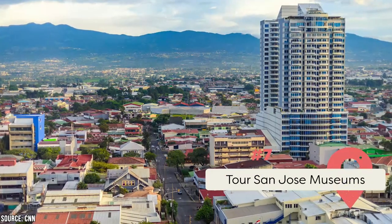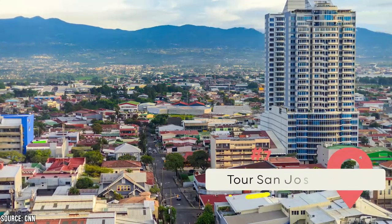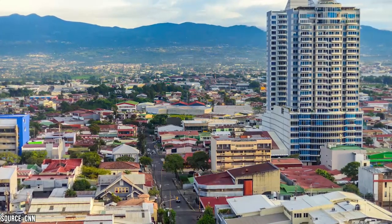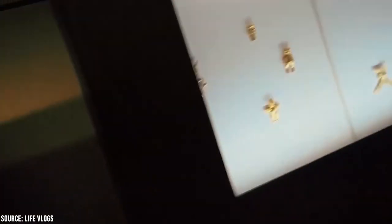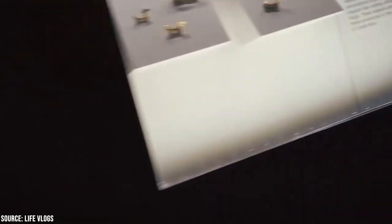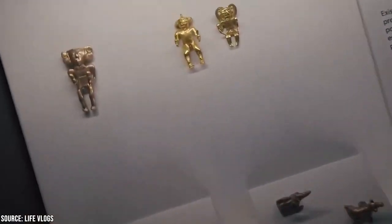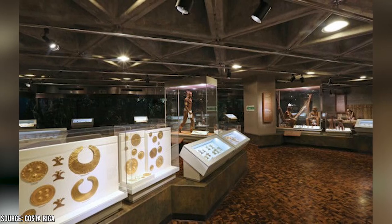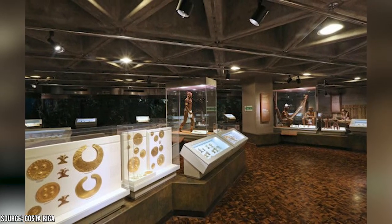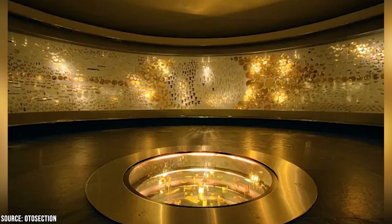Tour San Jose's Museums. If you're interested in learning about Costa Rica's past, San Jose is home to a number of excellent museums, some of which are world-class. History buffs and art connoisseurs alike must check out the Pre-Columbian Gold Museum, which has one of Latin America's largest collections of gold antiques. It houses around 1,600 objects, some of which date back thousands of years. A large portion of the contemporary performances includes breathtaking art exhibitions that offer a fascinating glimpse into the past, transporting viewers to a breathtaking landscape of the Pre-Columbian era.